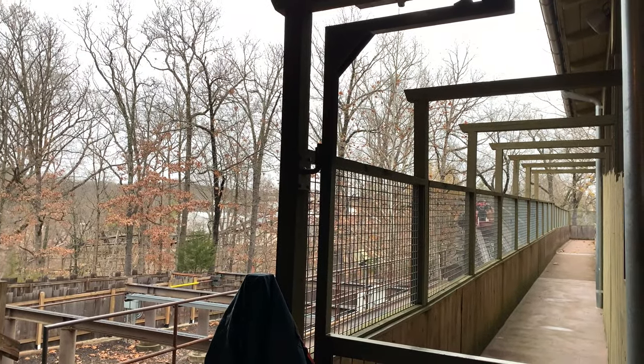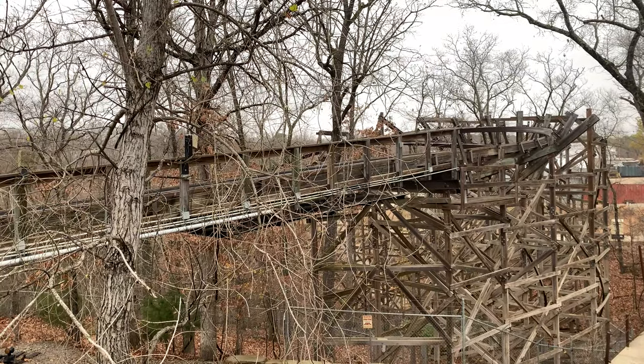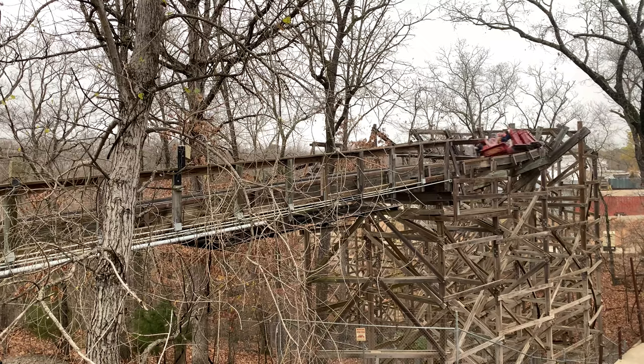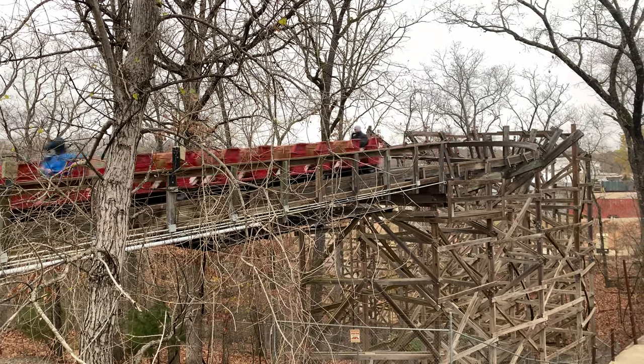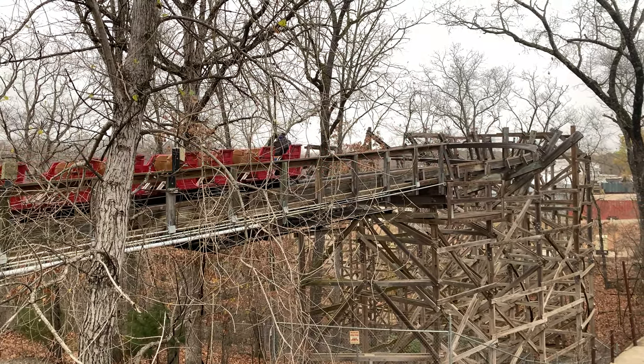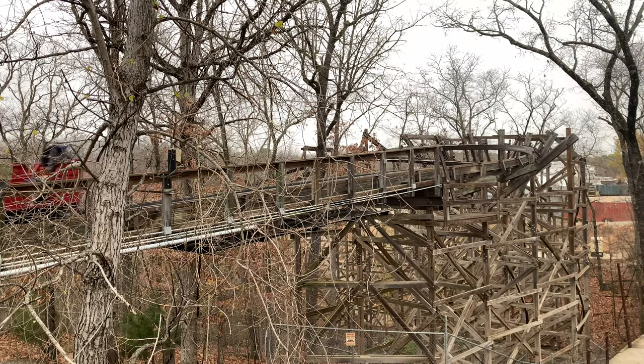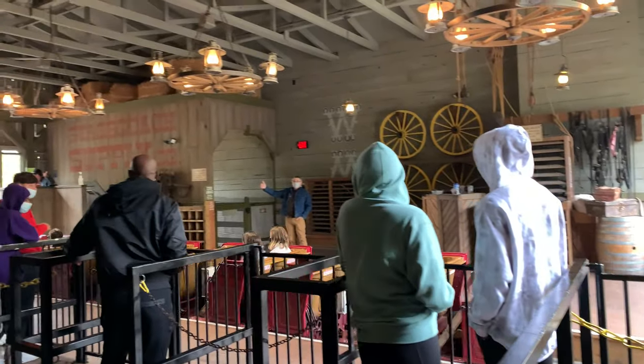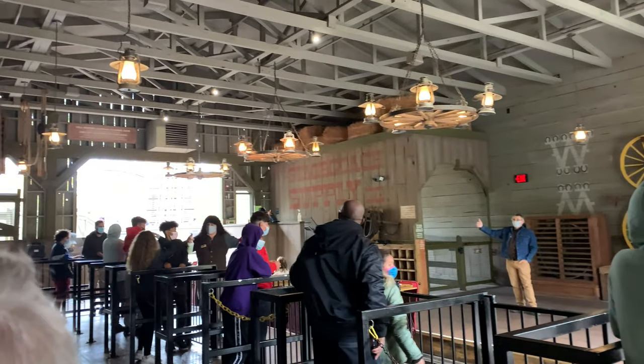That wraps up my review of this ride. What do you think? Have you been able to ride it? Let me know if I missed anything — I'd love to hear your thoughts, because this is one of my favorite rides at the park. I'm not sure whether I prefer Time Traveler or Outlaw Run; honestly I go back and forth. Let me know what you prefer.